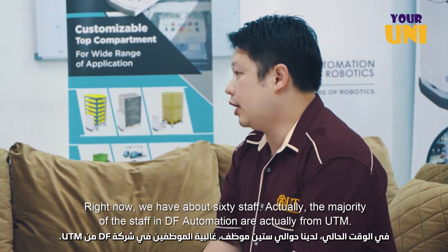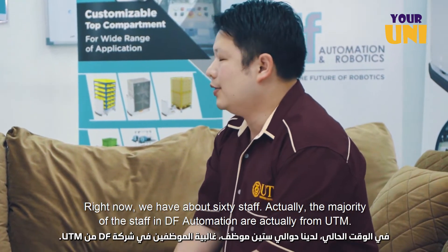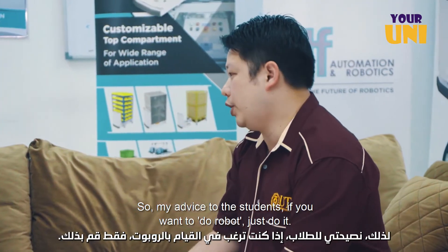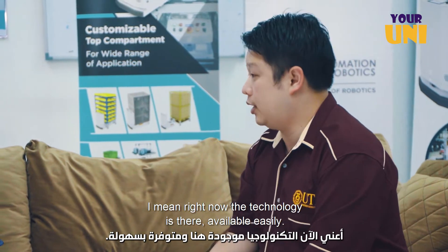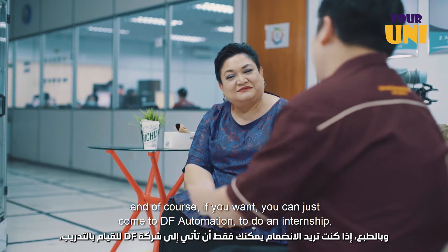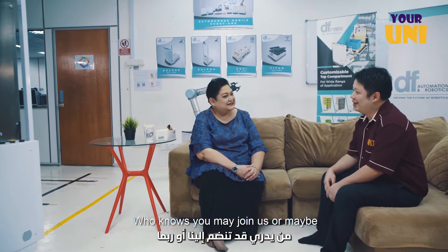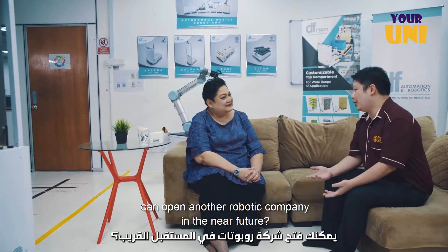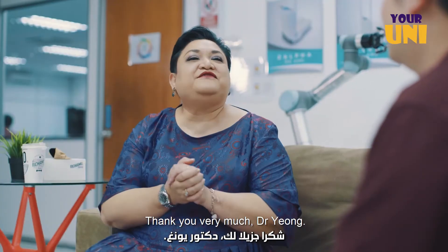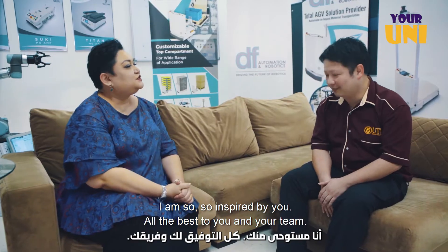Right now we have about 60 staff, and the majority of staff in DA Photomation are actually from UTM. My advice to students — if you want to do robotics, just do it. Right now the technology is there and available easily. You can buy a lot of components at a very affordable rate. You can come to DA Photomation to do an internship and learn how we build robots. Who knows — you may join us, or maybe you can open another robotic company in the near future. Very inspirational. Thank you very much, Dr. Yong. All the best to you and your team.